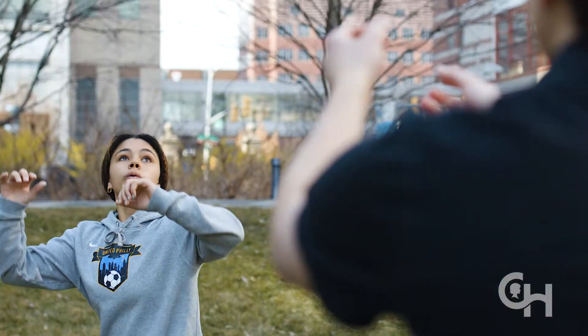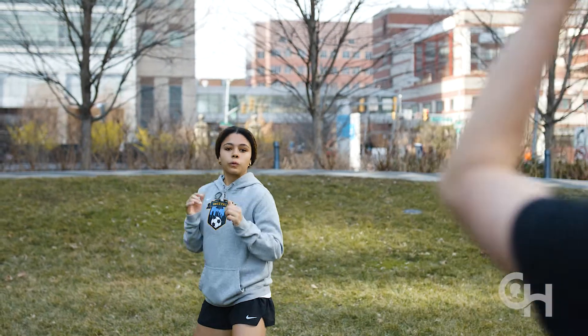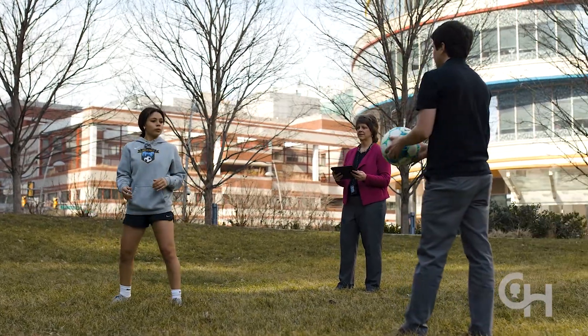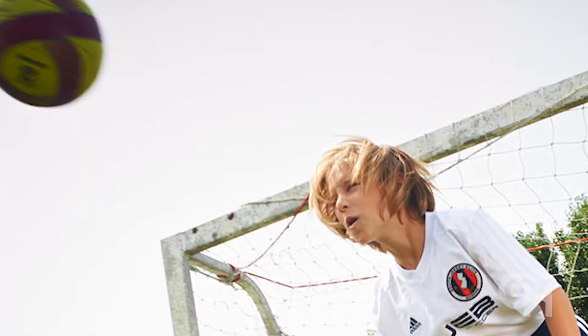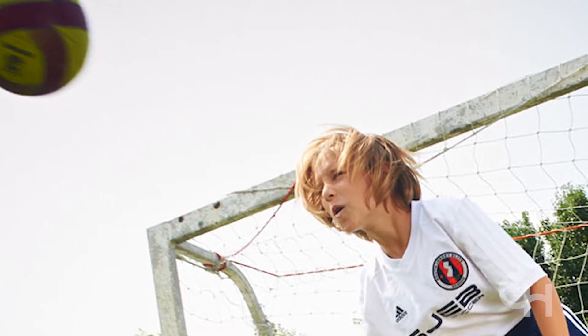Another very important issue that we have been focused on is trying to understand repetitive head impacts. We've started a research program studying soccer heading in adolescence, and we're trying to understand how a series of soccer headers affects the function of their brain. We think we have an opportunity to understand how to reduce the number of times a child may impact their head, or the severity that they may impact their head with.